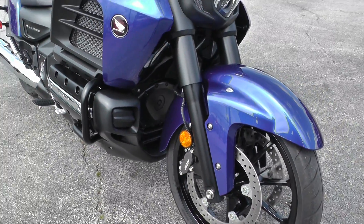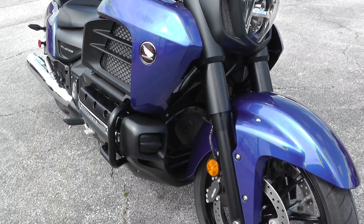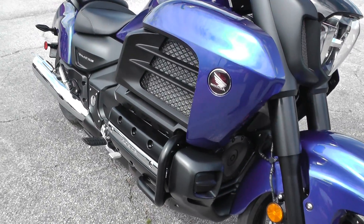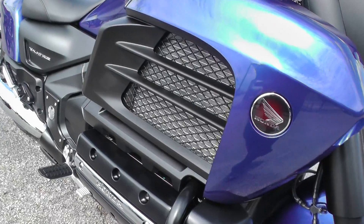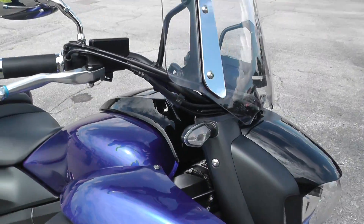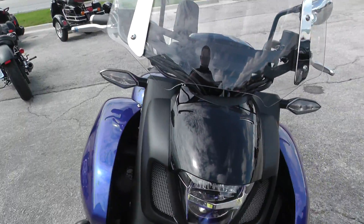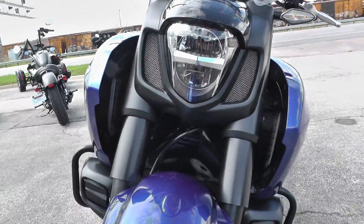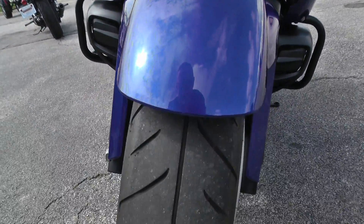Dual front disc brakes. Got the GL1800 liquid-cooled boxer-style six-cylinder in there. It's got lots of oomph to it. These bikes handle beautifully too. Got a real aggressive-looking, just massive front end. Good tire on the front.